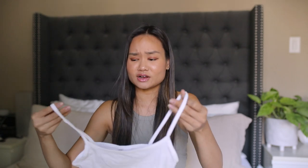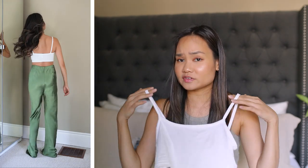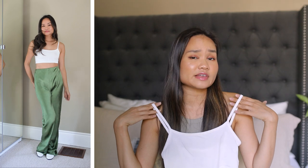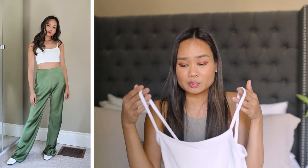Moving on to what I got for myself — all pieces I actually brought to Italy because I loved them so much. First is a little white crop tank. I wanted something to wear with high-waisted pants and layer under shirts. I had a black one from our trip to Spain and wore it to death, so when I saw a white one I grabbed it. It's a little thin so you do have to be mindful, but it's very comfortable and super affordable.